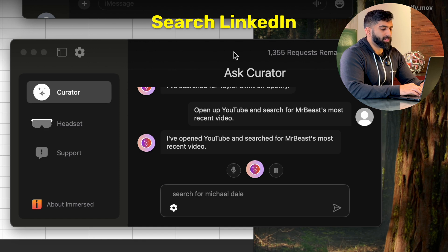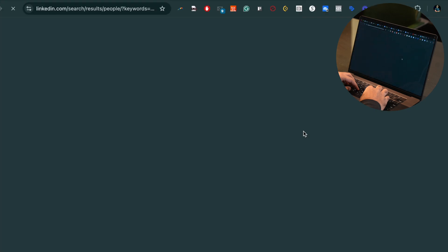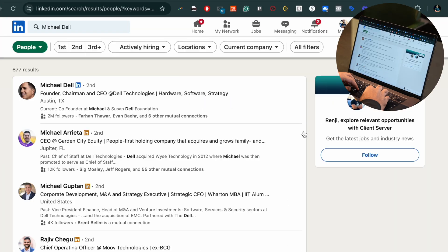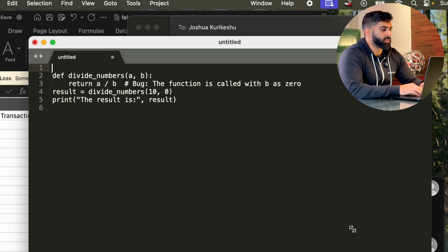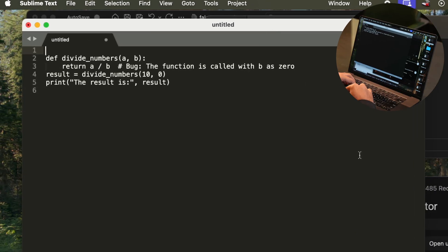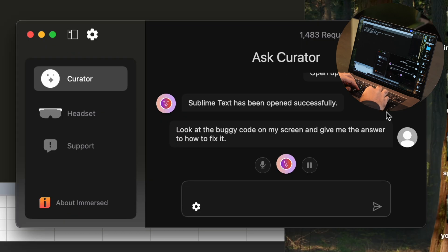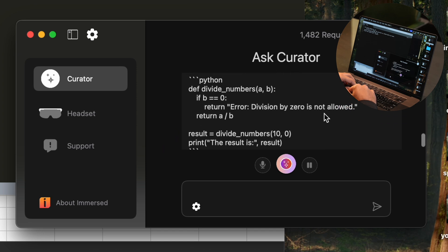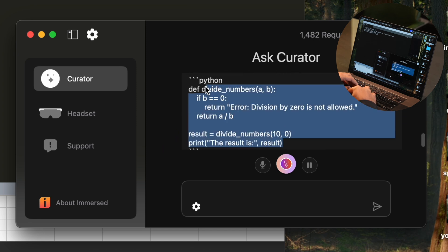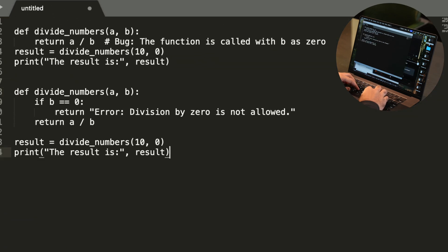Hey Curator, search for Michael Dell's LinkedIn profile. I've searched for Michael Dell's LinkedIn profile. Hey Curator, look at the buggy code on my screen and give me the answer to how to fix it. The issue in the code is that it attempts to divide by zero, which raises a ZeroDivisionError.